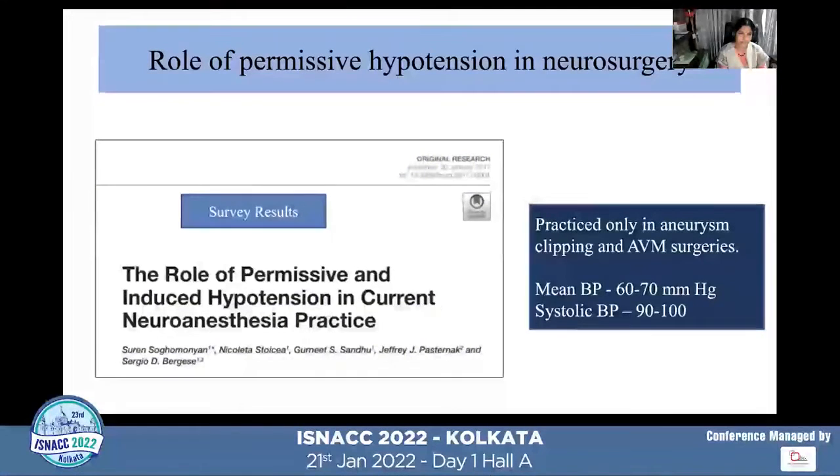Regarding the role of permissive hypotension in neurosurgery, a recent survey conducted in the USA and Canada among SNAC members showed it is practiced mainly in aneurysm clipping and AVM surgeries. More than 45% of respondents maintained a mean BP of 60–40 mmHg during permissive hypotension, and systolic BP was maintained between 90–100 mmHg.